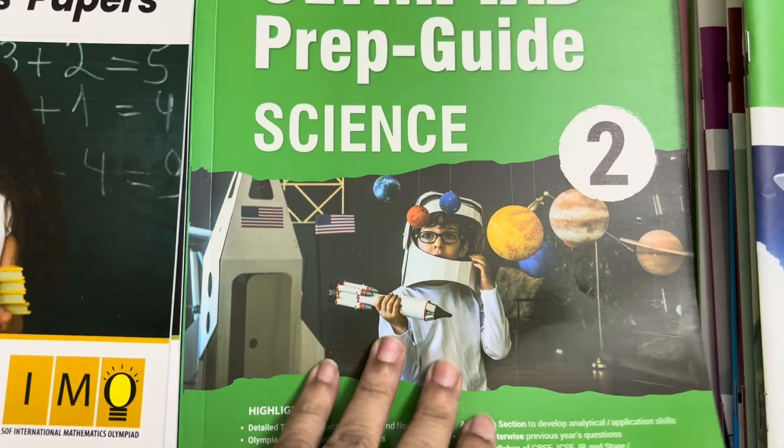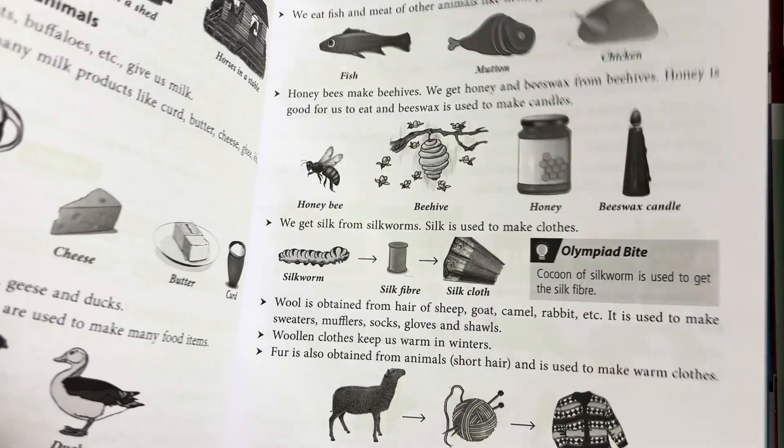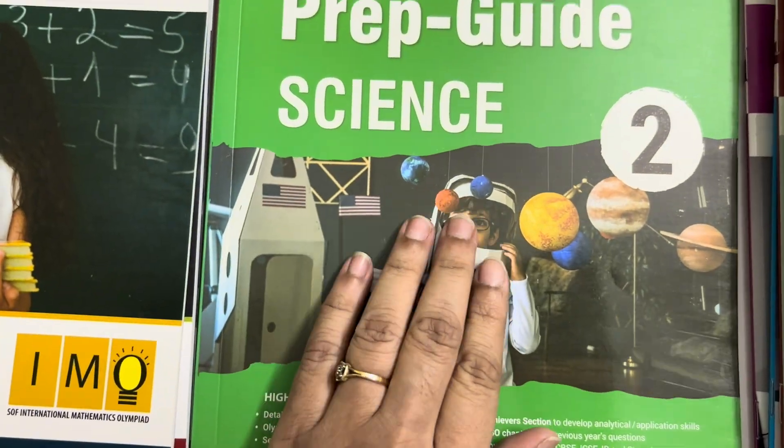This is the science Olympiad preparation guide. The books are a little bit dull and not colorful, but the books are very important and the child should go through the book first.